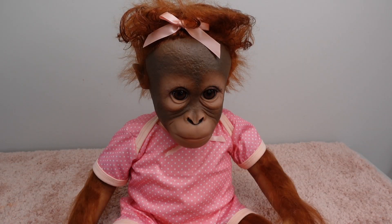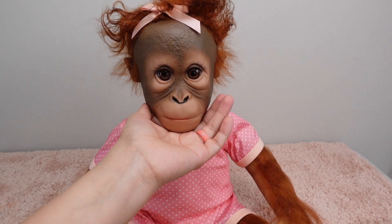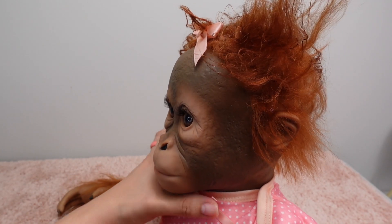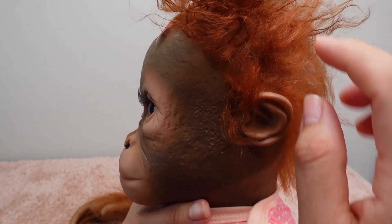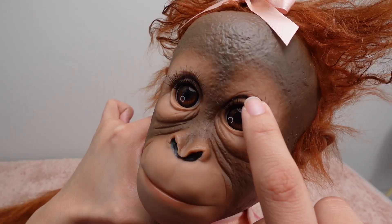I think she was like a hundred and twenty dollars — I'll put the price right here in case you are interested. Let's check out her hair. Oh, she's so precious, I love the face. Let's bring her up closer so you guys can see. Here are her ears, here is her little face — she does have lashes.